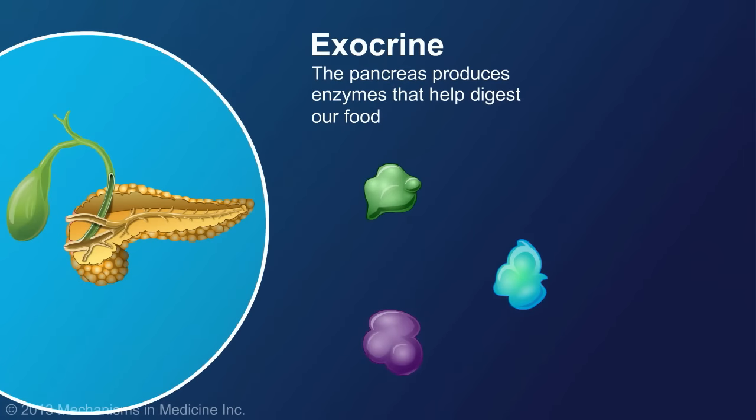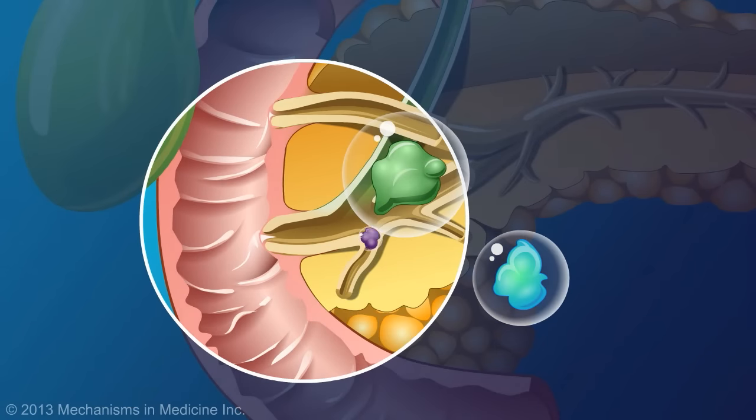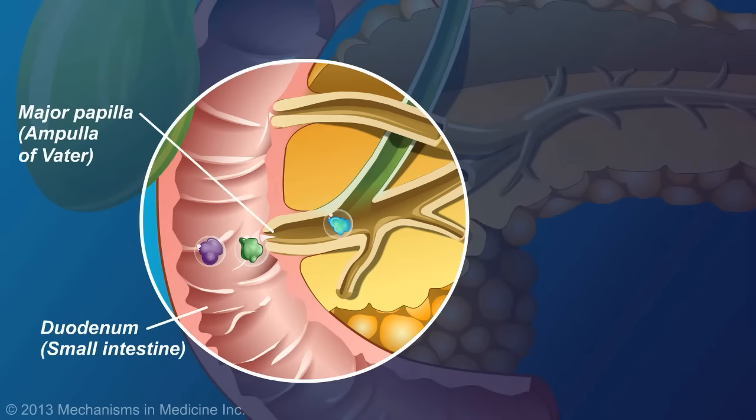Because these digestive enzymes are so powerful, they are wrapped in a protective layer while they are in the pancreas. To reach the gastrointestinal tract, the digestive enzymes travel through the pancreatic ducts and are eventually released into the duodenum at the major papilla, also known as the ampulla of Vater. Once they are completely out of the pancreas, the protective layer is removed and the enzymes become active.